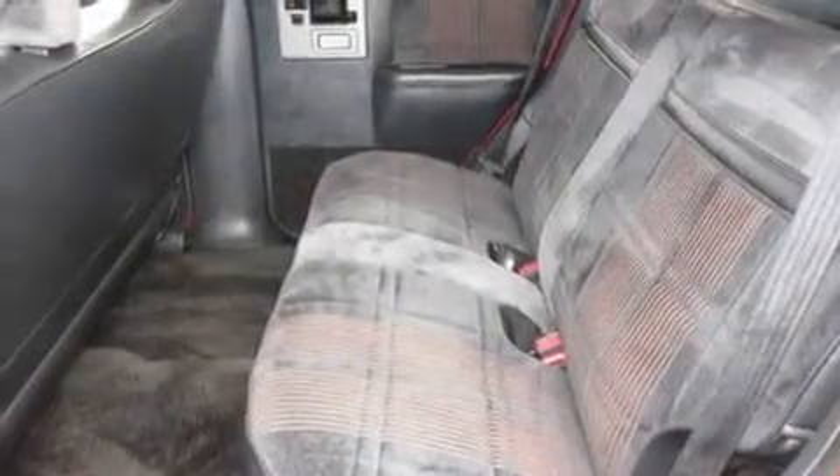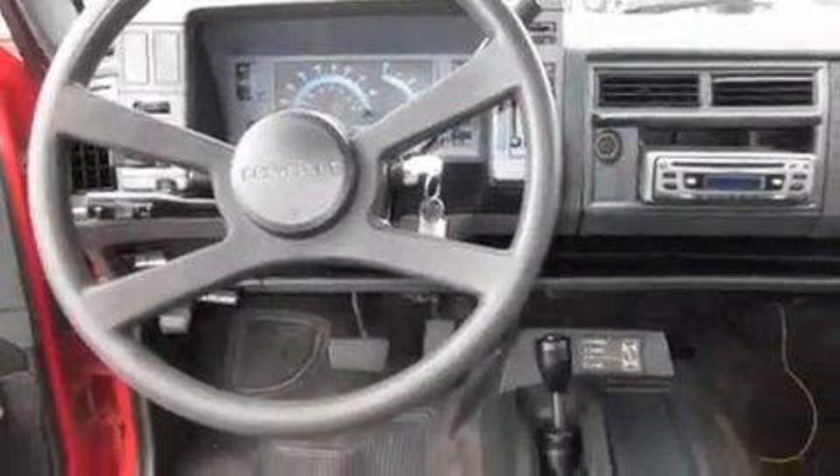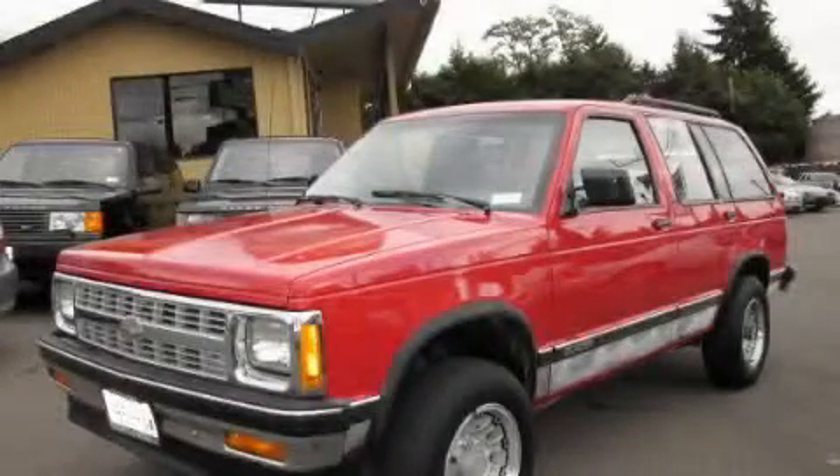Its top features include fold-down rear seats, a CD player, and power windows. This vehicle won't last long at this price. Call and arrange a test drive now.